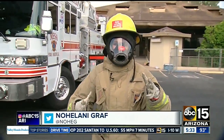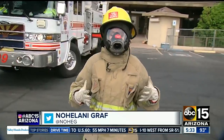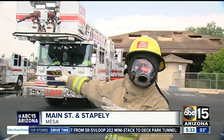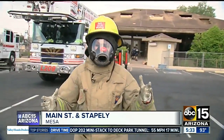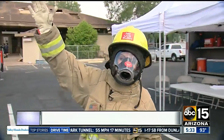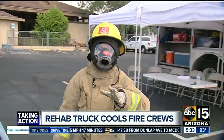Here's what fire crews are already up against. Their gear alone weighs about 35 pounds; add the air packs and we're up to 75 pounds. Then they fight a fire where temperatures can reach 700 degrees, and when they come outside to take a break, 120-degree sun offers no relief.